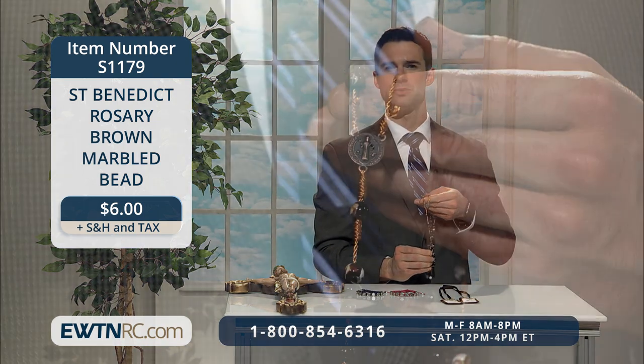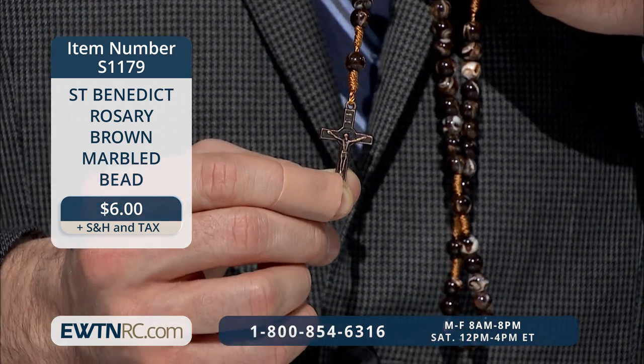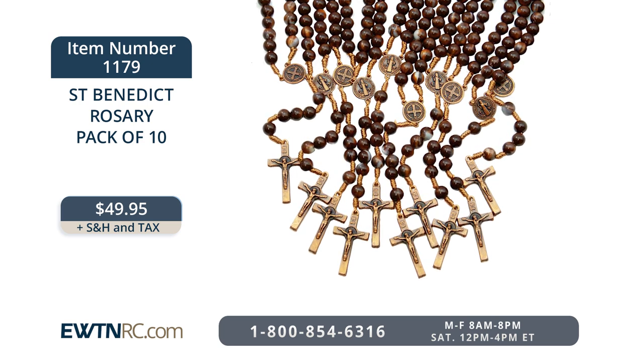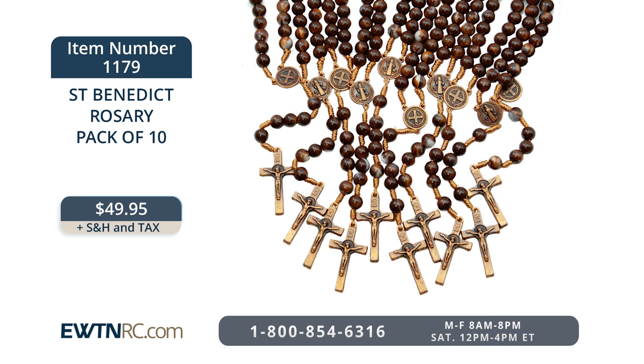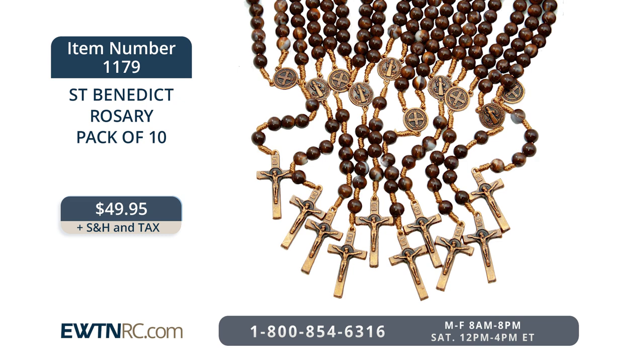Today I also have the St. Benedict rosary with brown marbled beads. This full-sized rosary consists of 7-millimeter marbleized brown beads on a bronze-colored cord with the bronzed St. Benedict Jubilee Medal centerpiece and matching 1½-inch St. Benedict crucifix. The rosary measures 14 inches when laid flat. The Church gives us so many beautiful devotions, all for the sake of helping us grow in love of God to spend eternity in heaven. If you want to share the love, you can purchase these rosaries in packs of 10 at a discount — an affordable way to encourage devotion to the Holy Rosary. We have so many affordable items on our site — prayer cards, miraculous medals, devotional booklets, or rosaries. Even if you think it's only a small gesture, you never know how the Holy Spirit might be working.